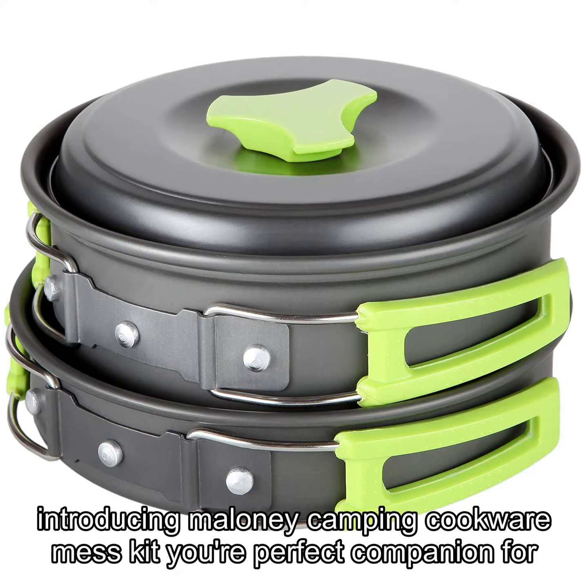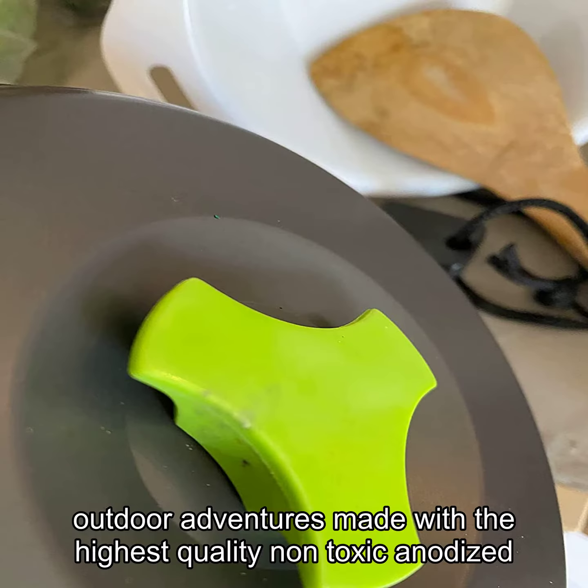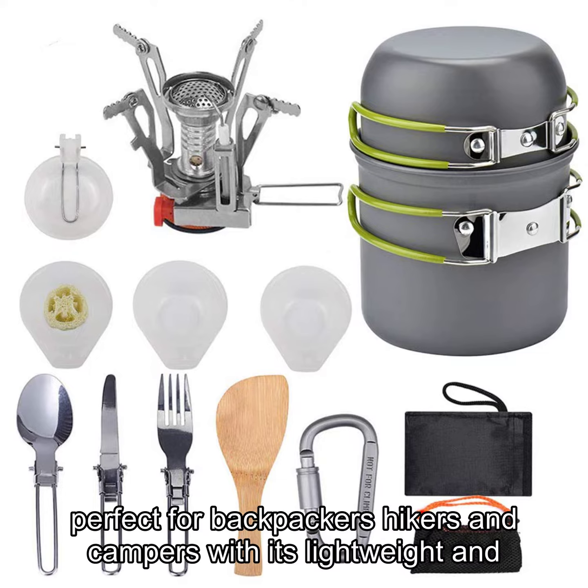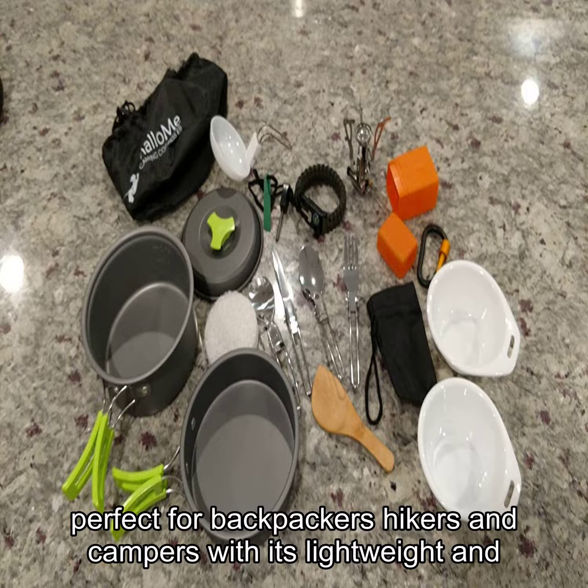Introducing Mallow Me Camping Cookware Mess Kit, your perfect companion for outdoor adventures. Made with the highest quality non-toxic anodized aluminum, this cook set is built to last and is perfect for backpackers, hikers, and campers.